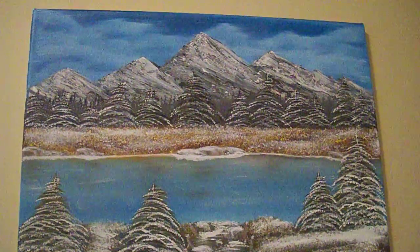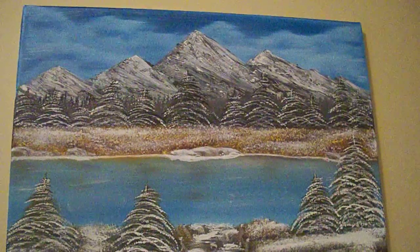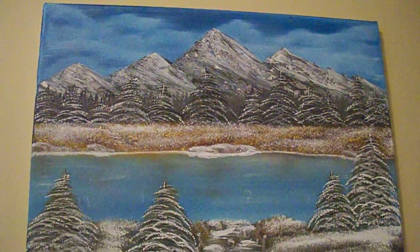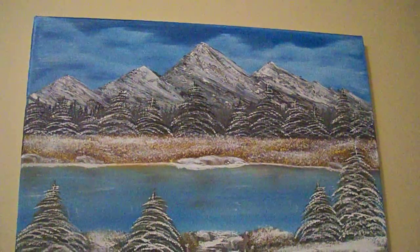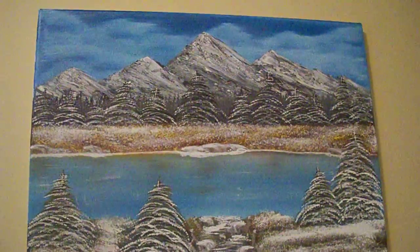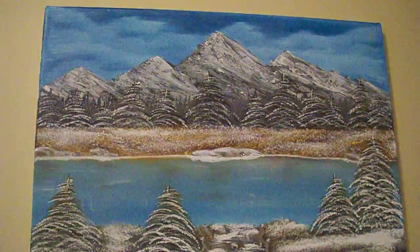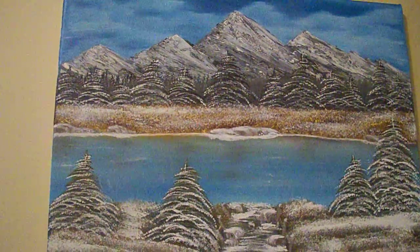Now my paintings — this is one of my paintings. It's the only one that I have here in the house. My sister and some of my friends have the others. I don't tend to keep them; I like to paint because I get bored and I just paint.